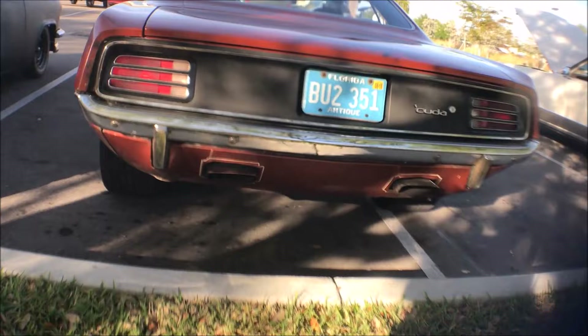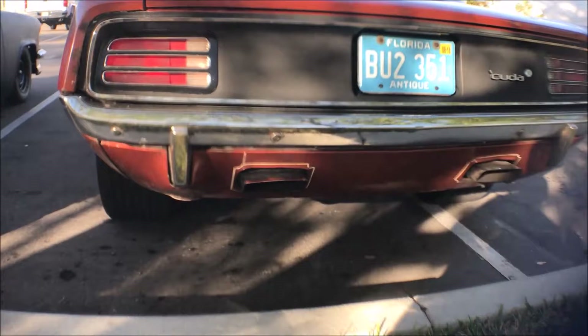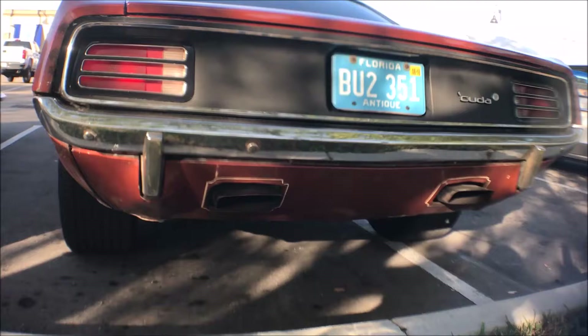What I like about this car — I love the way the exhaust comes out of that lower valance. I always thought that was neat about the Mopars. Yes, it is so cool.